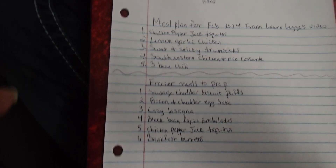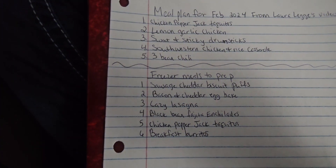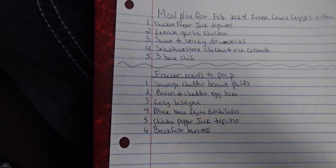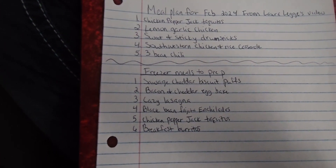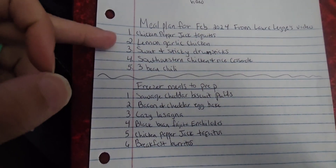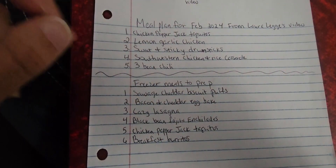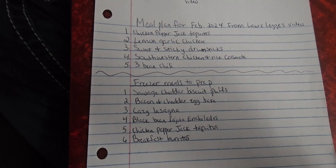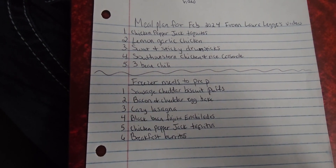So these are just meal ideas so we have an idea of, hey, I have this on hand, we can make this. If we end up not wanting it, we'll make something else. These are five meals from her video that I really want to do: chicken pepper jack taquitos, lemon garlic chicken, sweet and sticky drumsticks, Southwestern chicken and rice casserole, and three-bean chili.